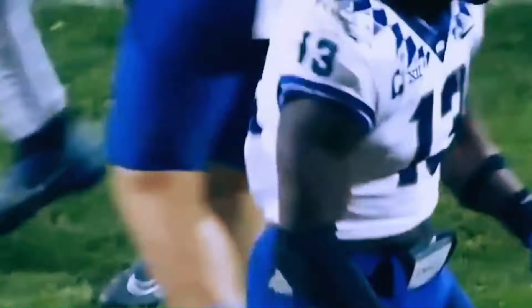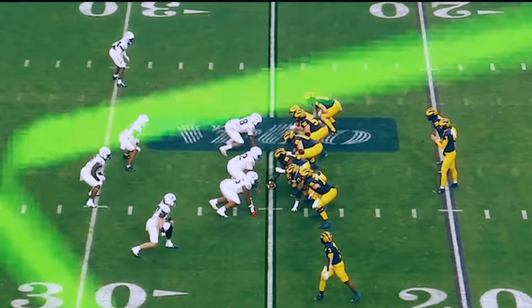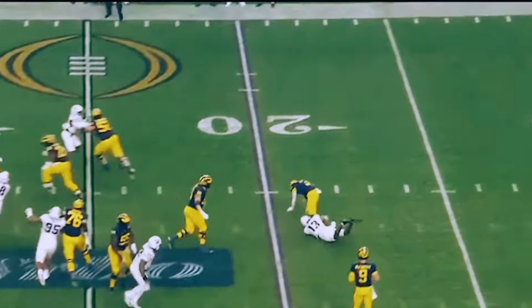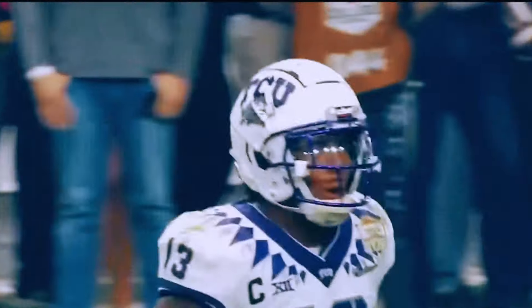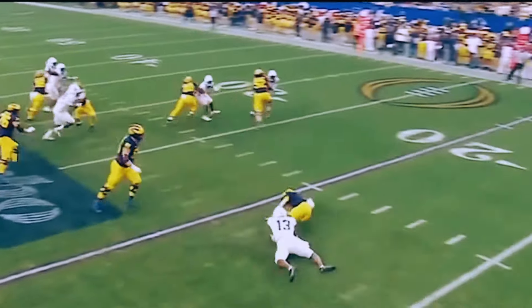Coming out of TCU, Winters had crazy athleticism. He ran his 40-yard dash in 4.49 seconds, but he was a little bit undersized. So he needed a year in the NFL weight room to get the size and strength necessary to be an effective linebacker. And now that he has that, he can definitely push for one of these linebacker spots. In this video, I'm going to break down Dee Winters' rookie film and what he offers San Francisco going into his second year.